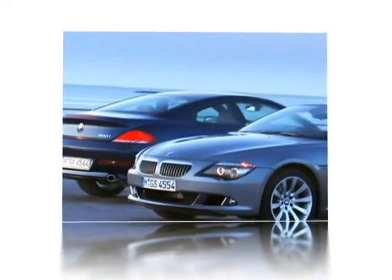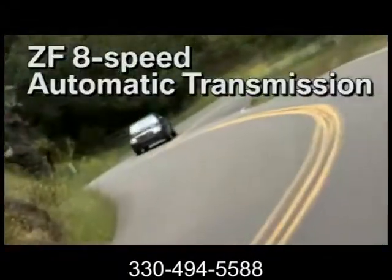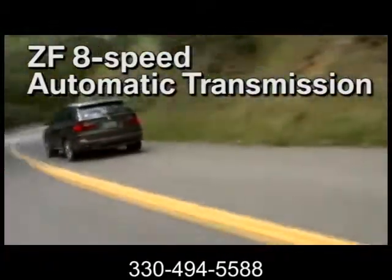Here's the vehicle for you. The 2013 BMW X5, a vehicle that stirs the performance loving soul. Its on-road performance is something to behold.